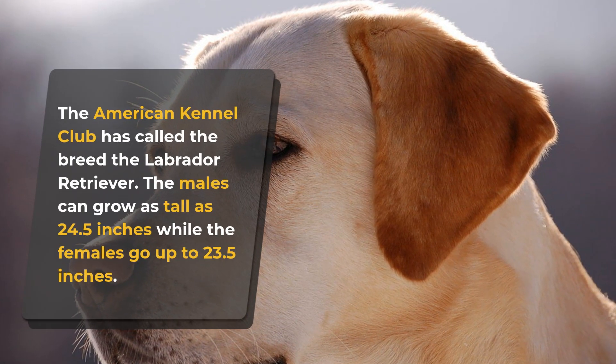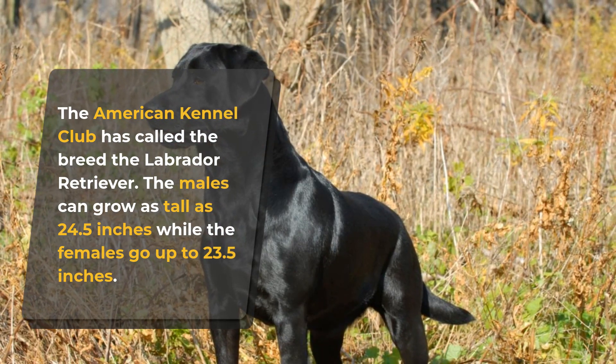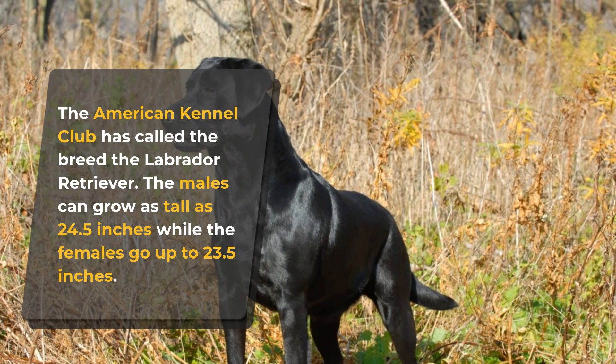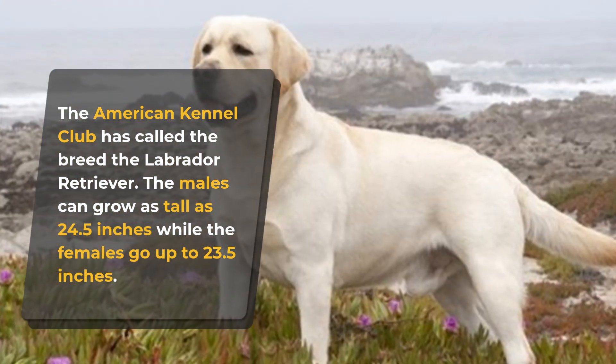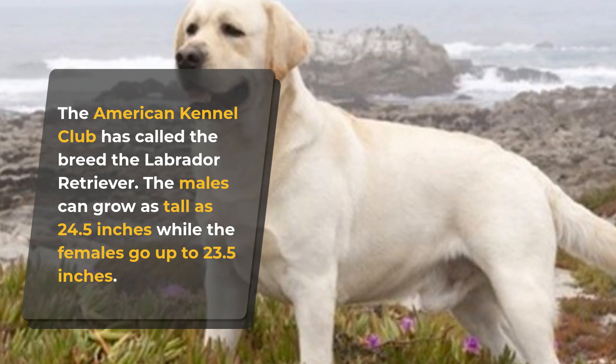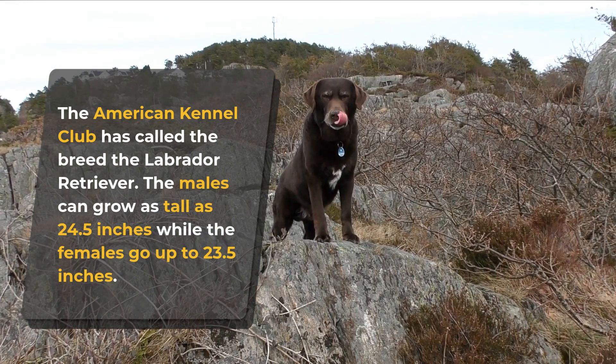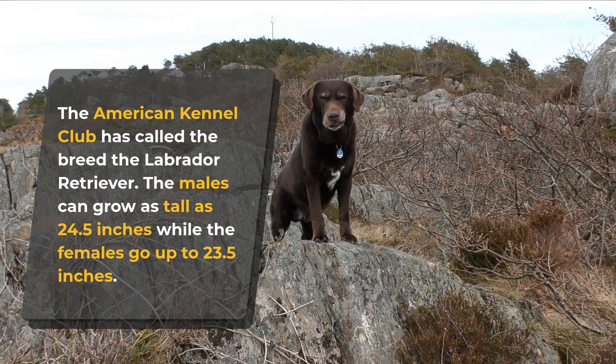The American Kennel Club has called the breed the Labrador Retriever. Males can grow as tall as 24.5 inches while females go up to 23.5 inches. Males weigh around 80 pounds while females go up to 70. They're medium-sized, and many people would say they're the perfect balance between small and cute to large and cool.